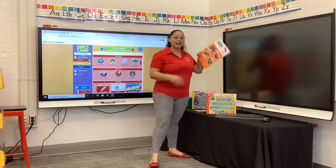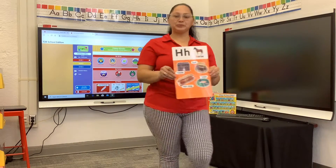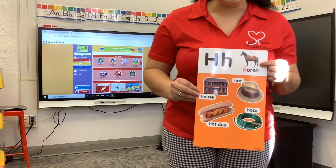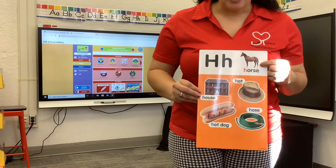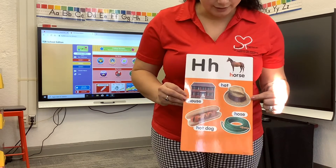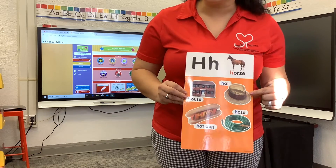I'm going to show you my letter H poster. These are the kind of things that start with the letter H. Do you know what this is? A horse. Good job. How about this? We wear it on our heads. A hat. Good job.